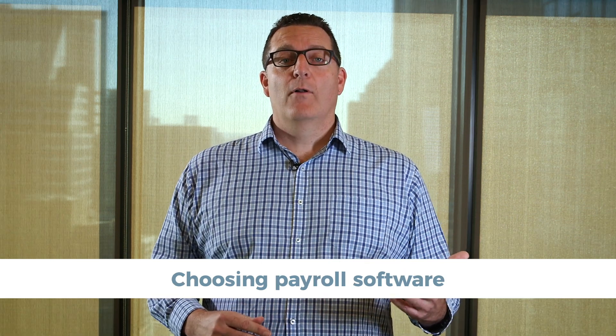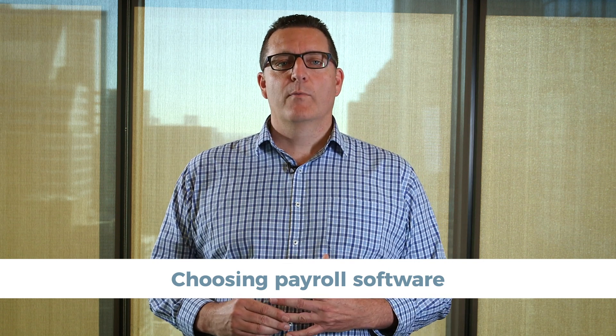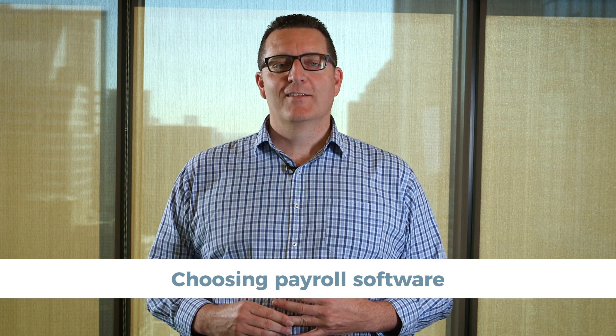If you don't currently use payroll or accounting software, or your current provider isn't going to provide an STP-enabled product, you'll need to choose a provider who can offer an STP-compliant solution. The ATO provides a list of solution providers on their website, or you could start by asking your tax or BAS agent for suggestions. Once you're set up, you'll need to connect your software to the ATO, so follow the steps in their checklist.